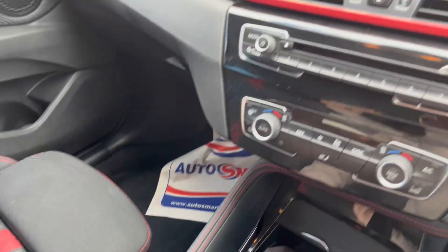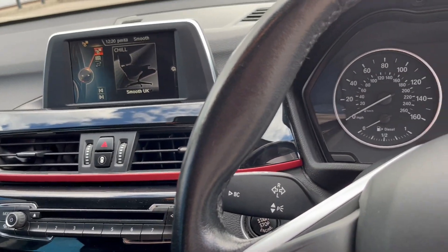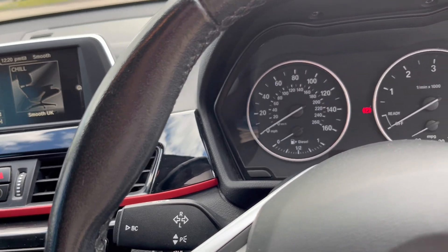Centre armrest, AUX and USB. It's been very well looked after — doesn't drive or look anywhere near its miles. Looks lovely.